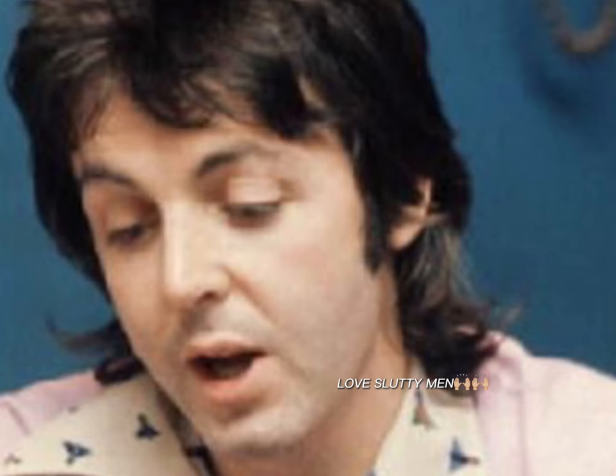First is Paul's mullet. To be honest, this haircut looks good on Paul and it makes him look kind of slutty. But I believe he has many better haircuts, so I'll give him an 8 out of 10.